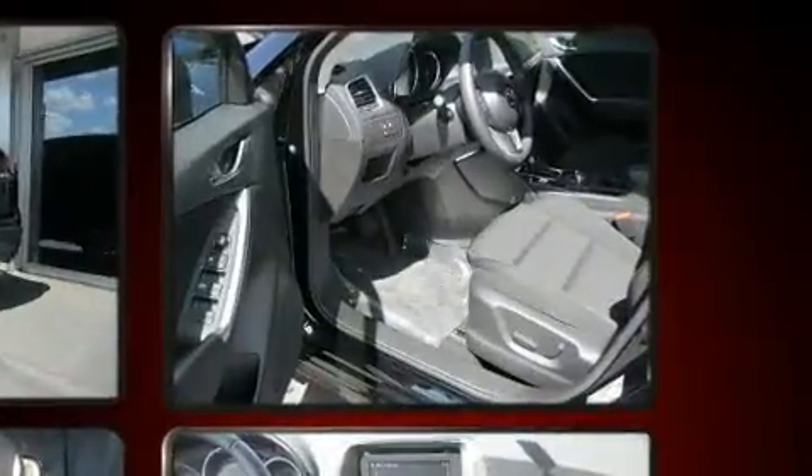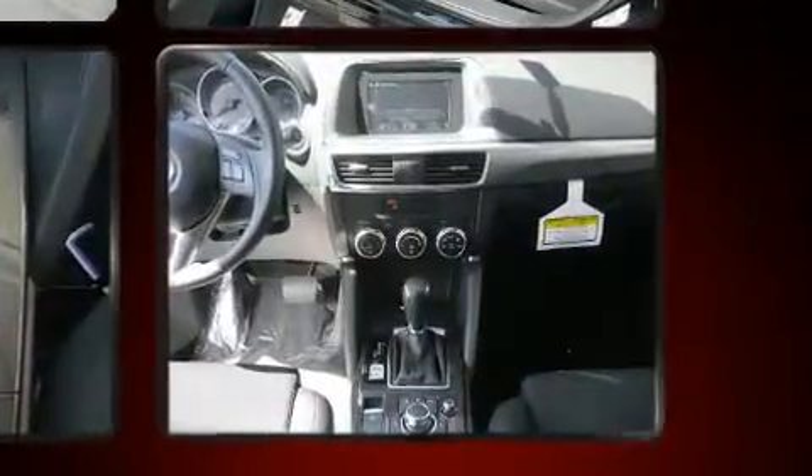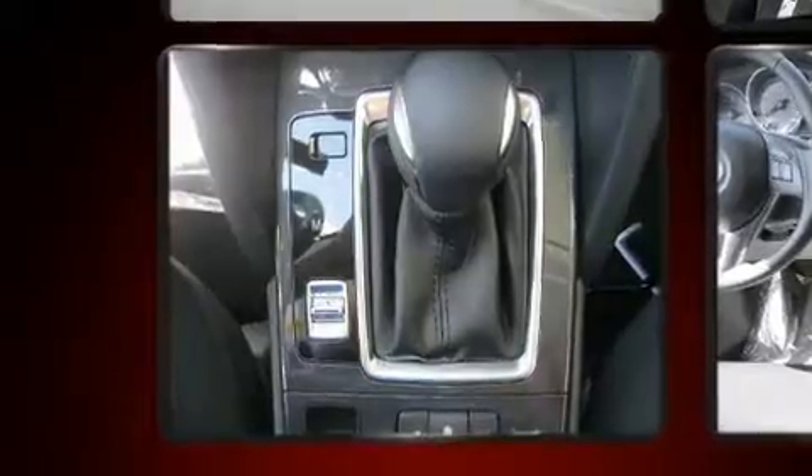Mazda prioritized fit and finish, as evidenced by front and rear reading lights, a tachometer, heated seats, turn signal indicator mirrors, and power windows.